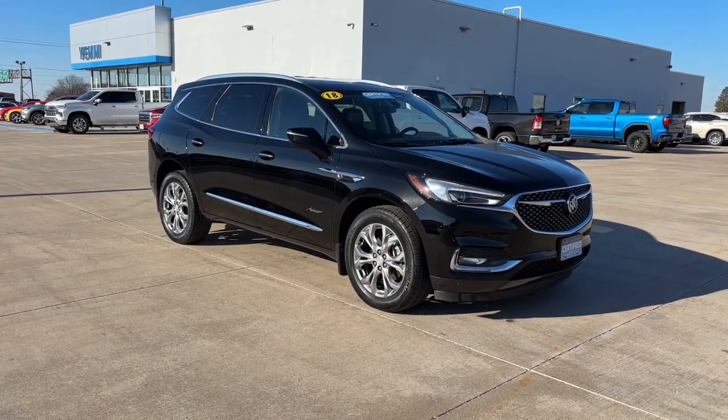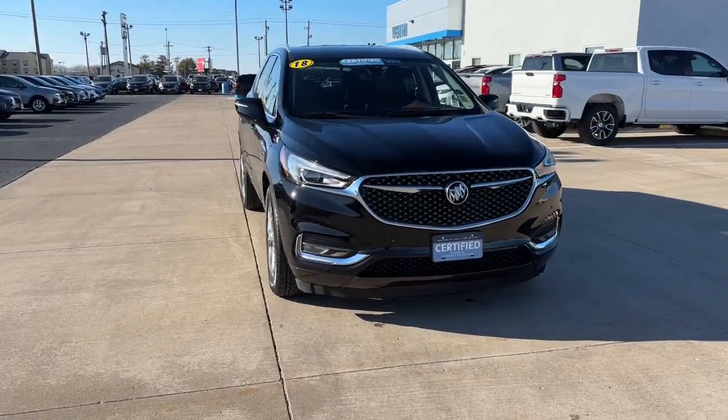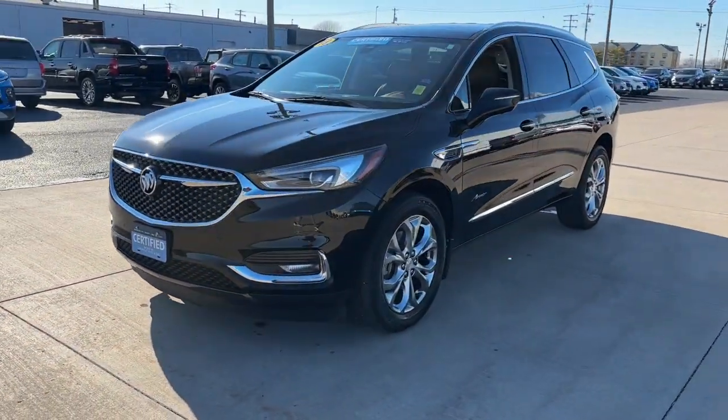Picture yourself in the 2018 Buick Enclave. Escape to the refined security of the Enclave, your spacious, comfortable oasis in a busy world.